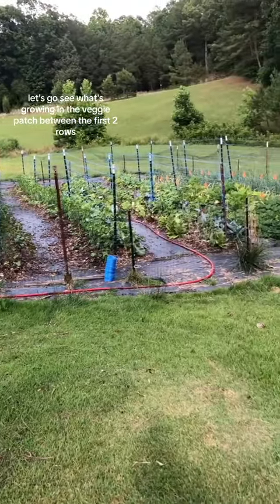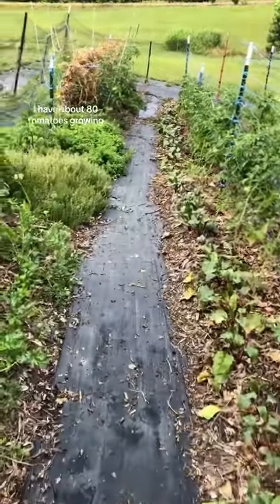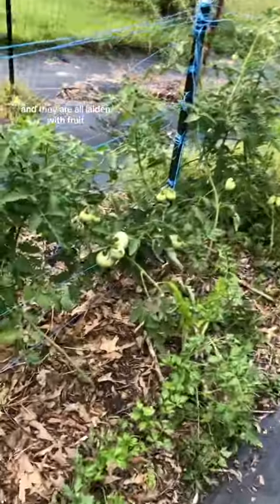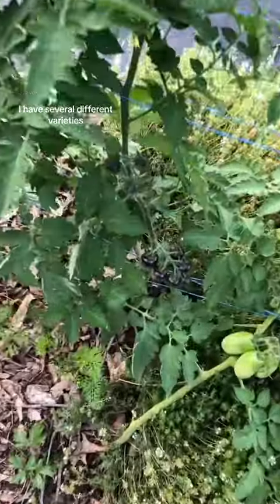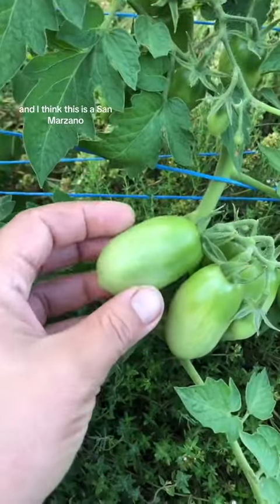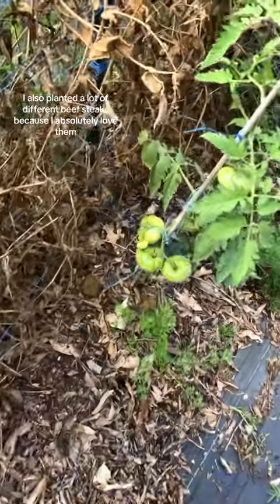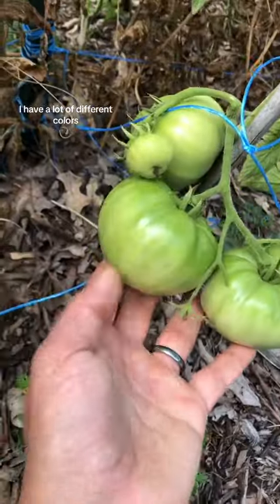Let's go see what's growing in the veggie patch. Between the first two rows I have about 80 tomatoes growing and they are all laden with fruit. Look at all of that. I have several different varieties — this is a blueberry cherry and I think this is a San Marzano. I also planted a lot of different beefsteaks because I absolutely love them. I have a lot of different colors.